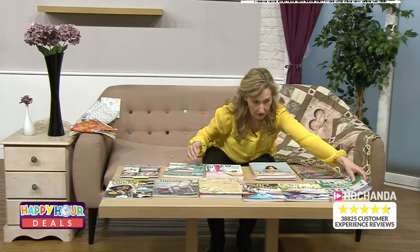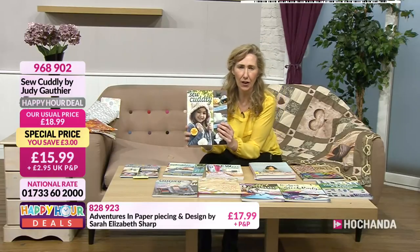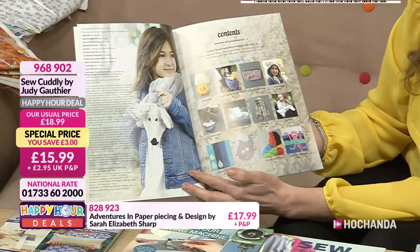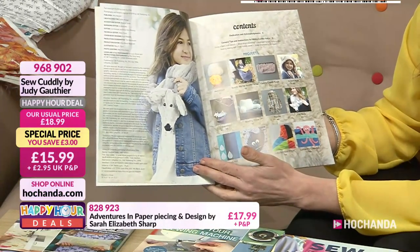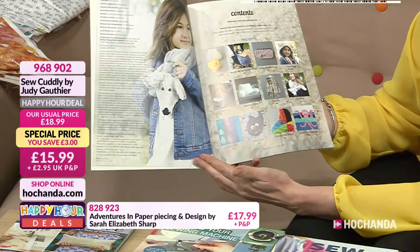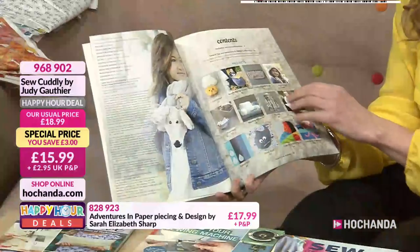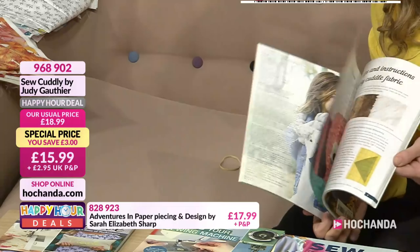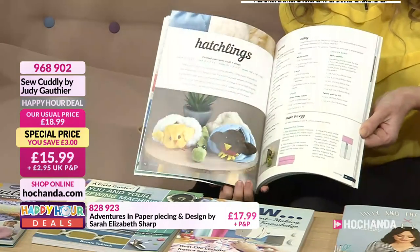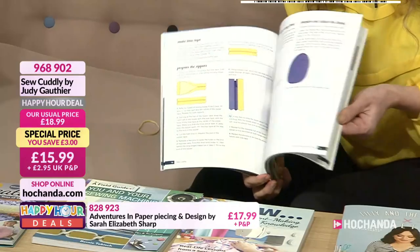Sew Cuddly — the poncho and the little foxy stole! With plush fabrics — soft fleece and things like that — some lovely hats too. Projects include: Hatchlings, a stroller wrap, touch purse, animal hats, gauntlets, reading pillow, poncho, fox stole, colourful floor pillow, lovely cuttlefish, sleep sack, and a bath mat. All made out of really soft luxurious plush fabrics. Look at that fox stole — it's just lovely.